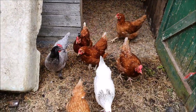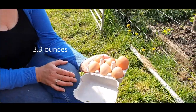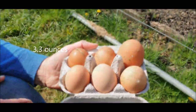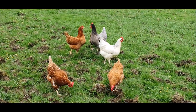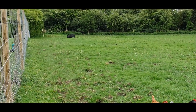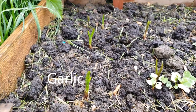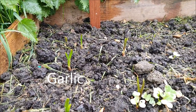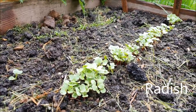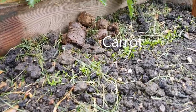The chickens are continuing to lay half a dozen eggs or so a day, and every now and again one of them lays a huge double yolk. We've also planted some garlic, radishes and carrots.